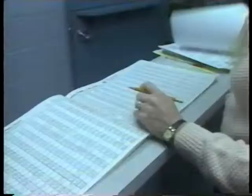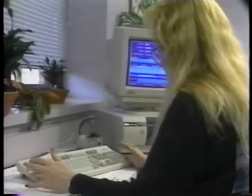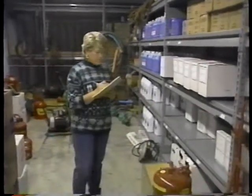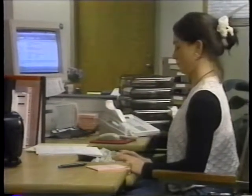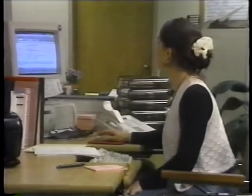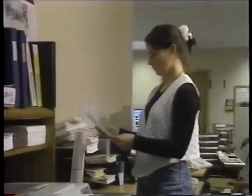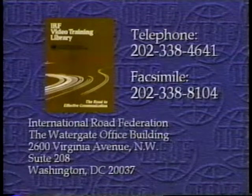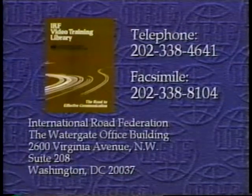In this program, we have covered the basics of an equipment management system, including inventory control, fleet planning, purchasing and replacement, maintenance, parts and supplies management, financial management, and management information for timely decision making. Each element of the equipment management system will be discussed in more detail in the five following videotapes on equipment management. For more information on this or other IRF videotapes, write to the International Road Federation or call the numbers on your screen.